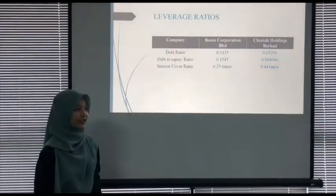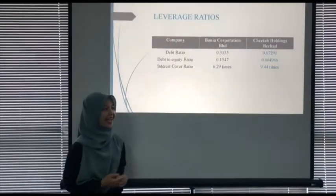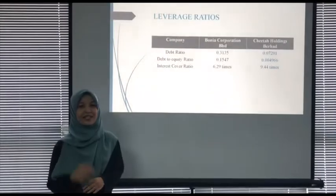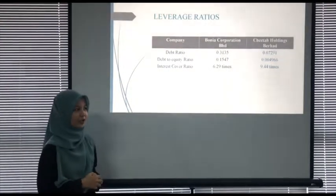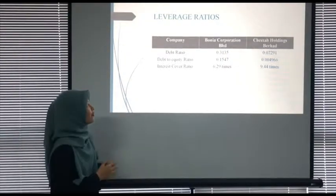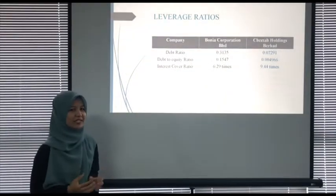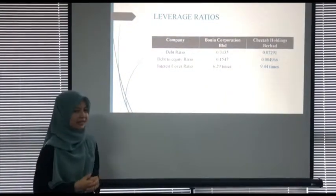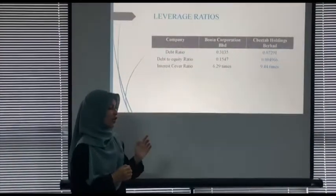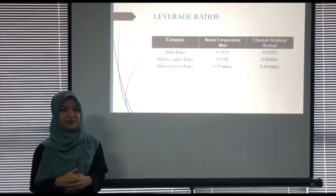My name is Norah Atif Binti Amir Rashid. Next, let's continue with leverage ratio. Leverage ratio analyses how a firm is financed and whether it is able to meet its interest expenses. There are two main components: debt ratio and interest cover ratio. Debt ratio shows what percentage of liabilities is used to finance assets, and a ratio less than 1 means the firm has more assets than liabilities.